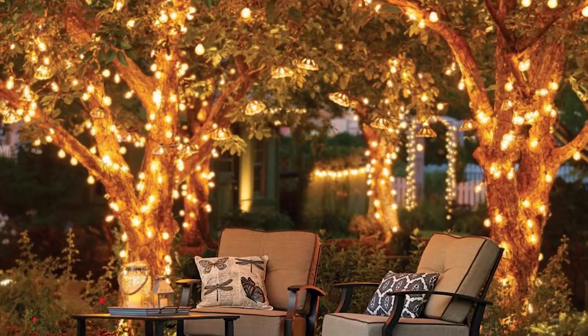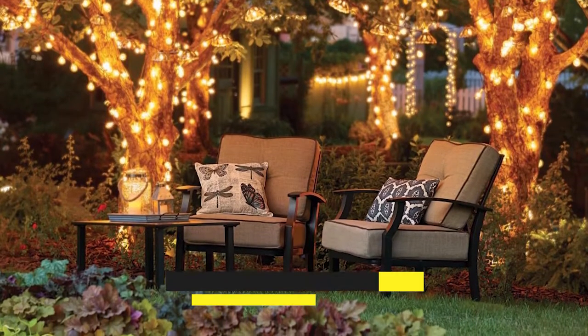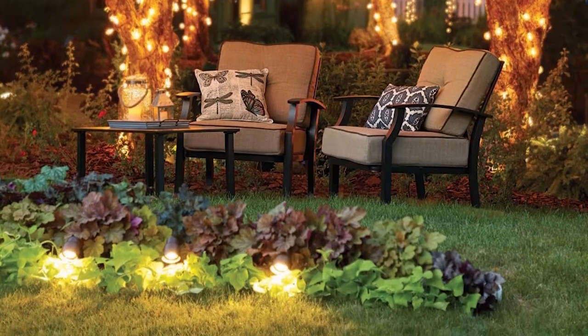Create a canopy. For great conversations in the sun, create a wooden canopy and place some furniture to sit on. You can plant climbers, such as bougainvillea, for extra beauty and shade on extremely hot days.